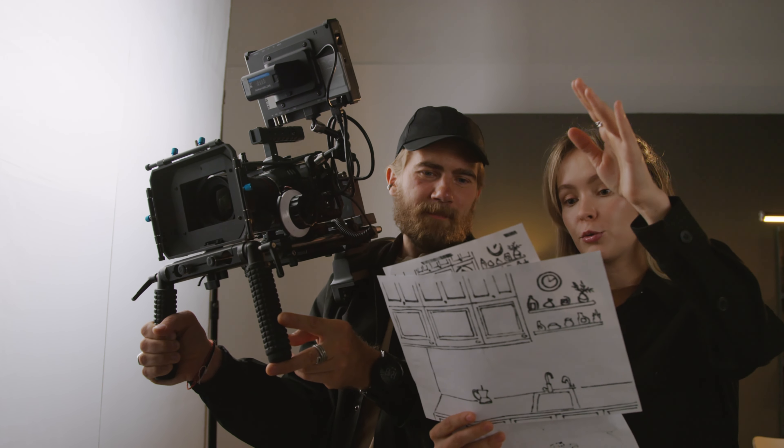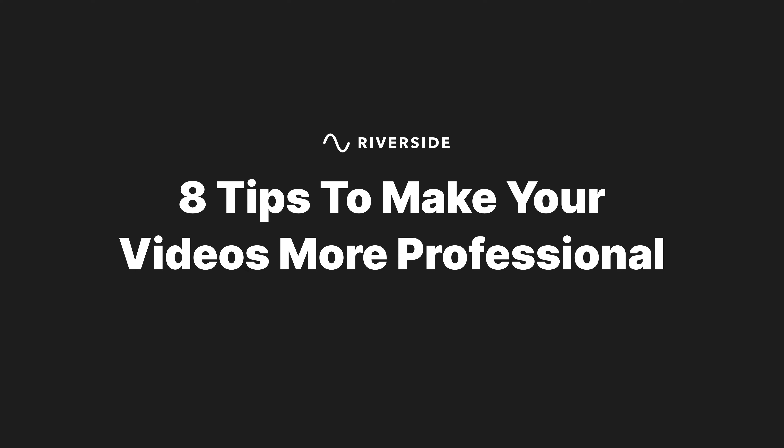Do you want your videos to look less homemade and more Hollywood? I get it, but you don't need fancy equipment or a film degree to make it happen. I'm going to break down super simple tips that can instantly make your videos look more professional. Let's go. Right now this shot doesn't look the best — I have no lights, I'm backlit by windows — so let's talk about how lighting changes everything.